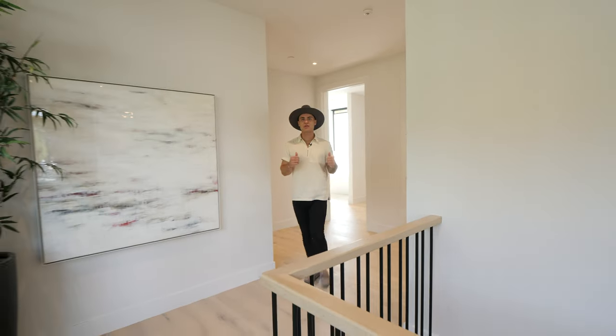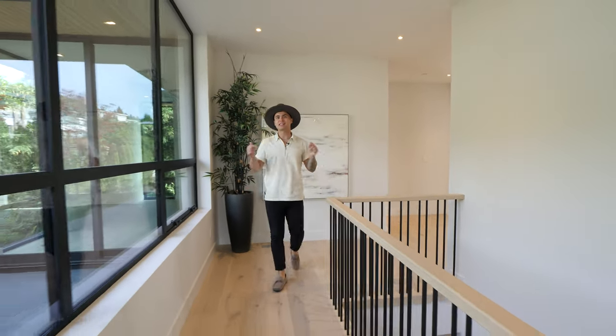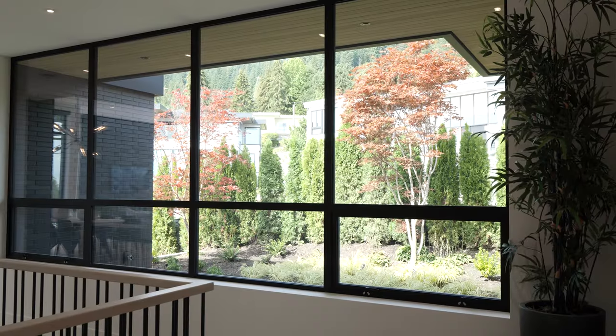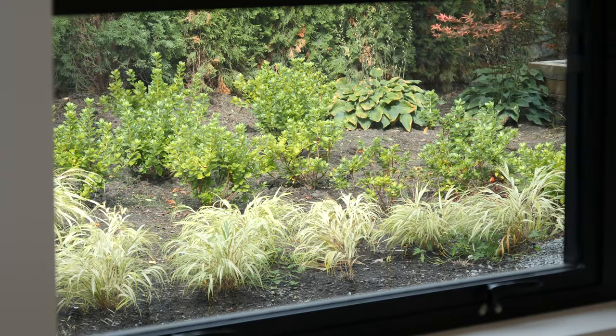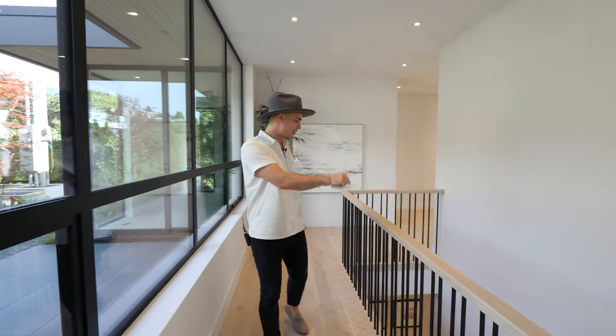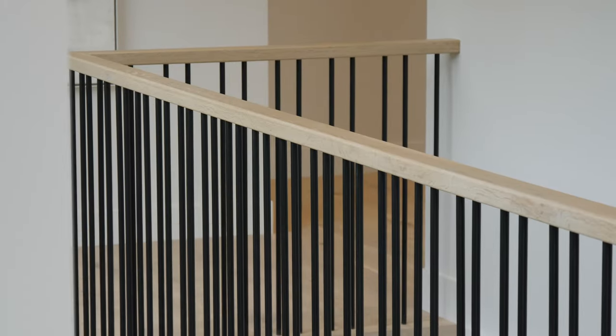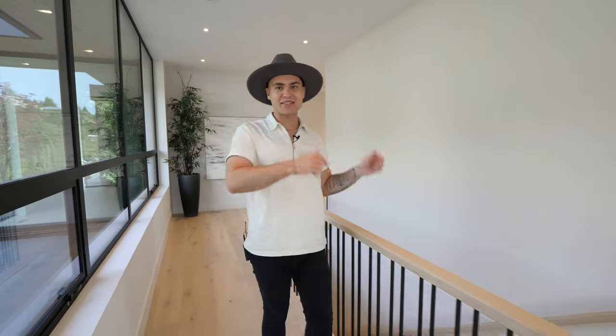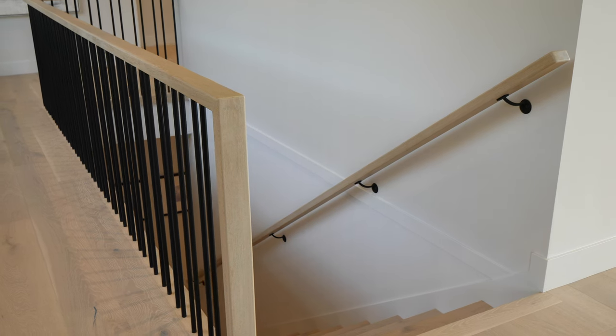Heading out of the primary room, we're now heading towards the front foyer through this light-filled hallway, stemming from the entire wall being windows and allowing all that natural light to come in. On the other side is a well-designed railing that helps with the openness of this area. Now let's head down these stairs and check out the secondary bedrooms.